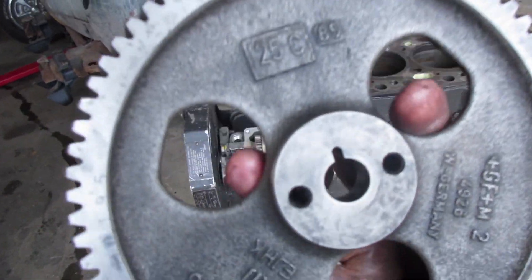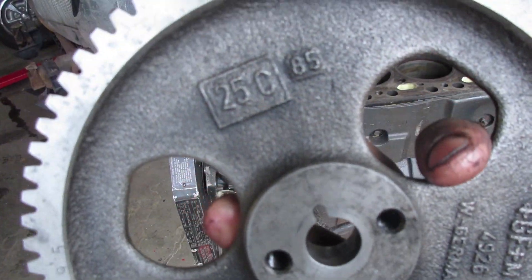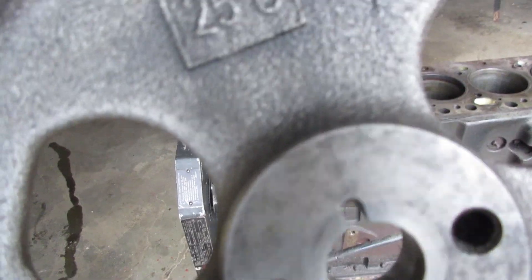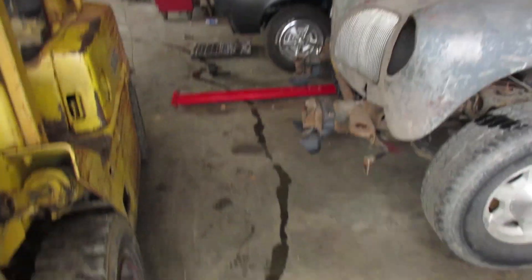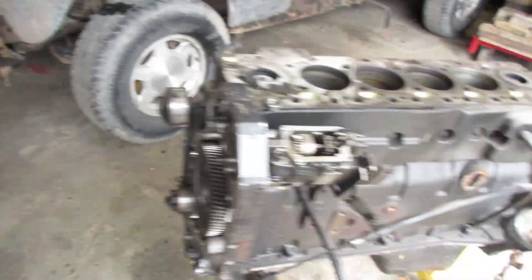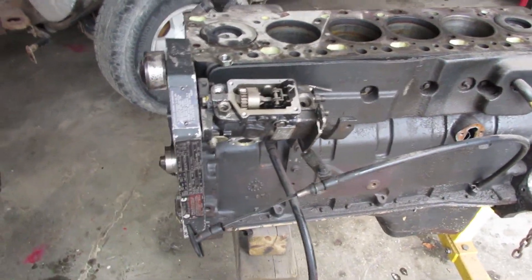Another odd thing — this was actually off of a 4BT — the gear for the injection pump actually got a hairline crack all the way from the keyway all the way up to the tooth. You can see it there just to the left of the backward C, and that changed the timing on it. So the 4BT smoked like crazy and ran like crap, and that was actually in a logging machine.